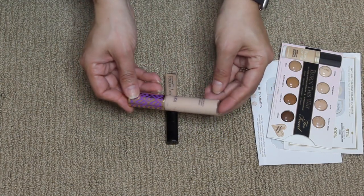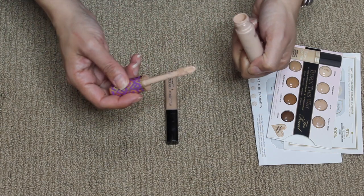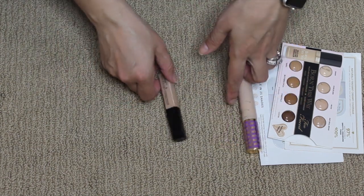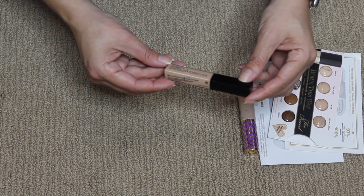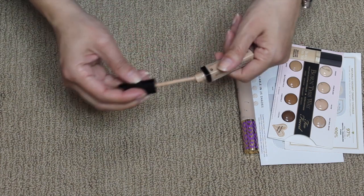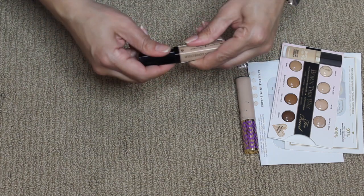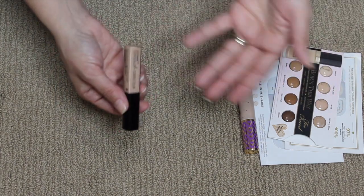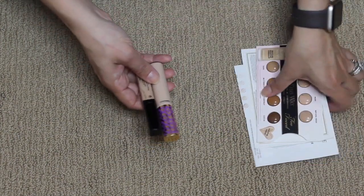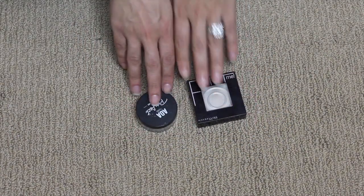Finishing the Tarte Shape Tape felt like a victory — I took the stopper out and everything to finish it, though I do have another one. I also finished the Wet n Wild Photo Focus Concealer in Light Medium Beige. I think it would have been better in a lighter shade. The Shape Tape I do really enjoy on days I need the coverage — a little goes a very long way. Five concealers total: two full size and three samples.